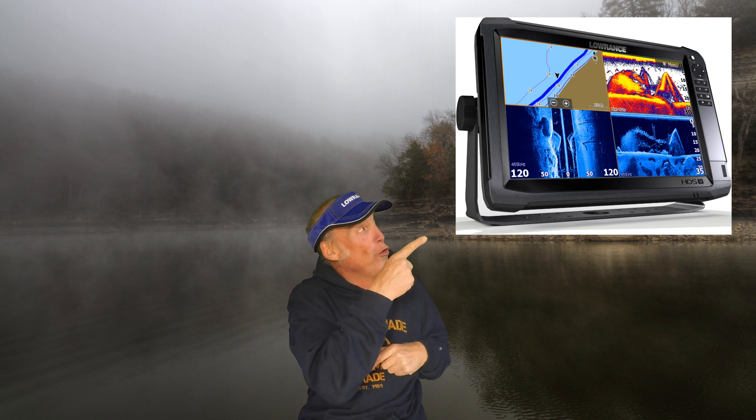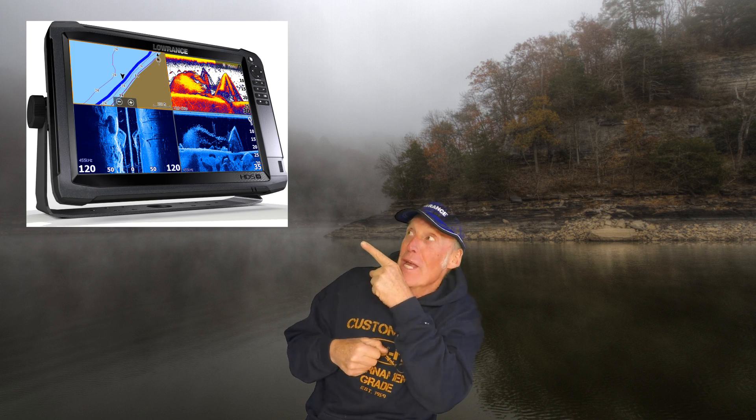The Carbon has all kinds of great features including 3D structure scan, side scan, down scan, structure scan mapping, and broadband radar. It's got so much stuff — check it out, there it is.